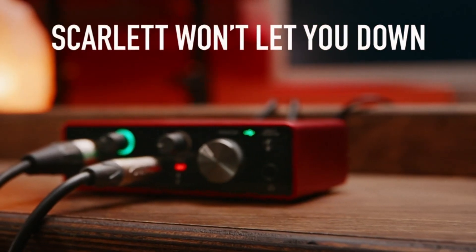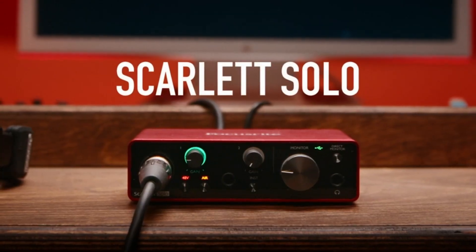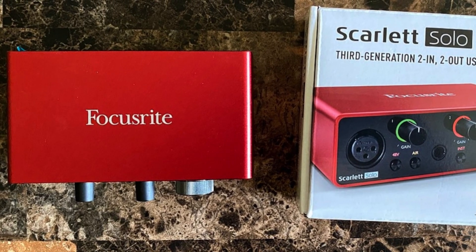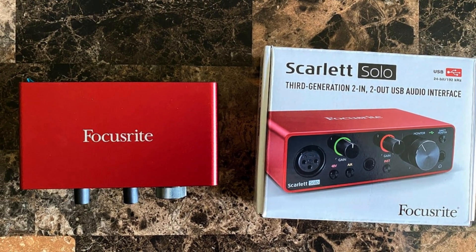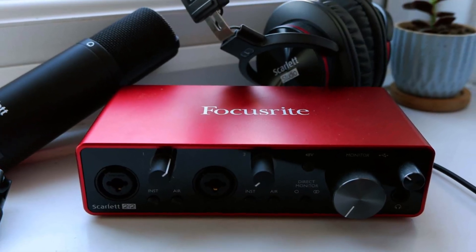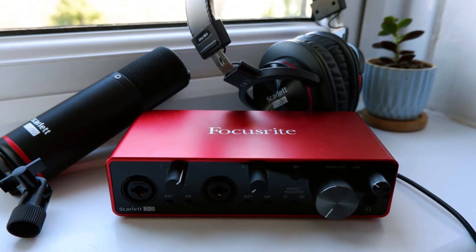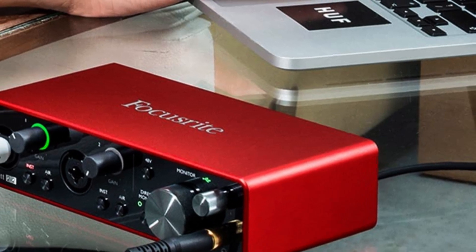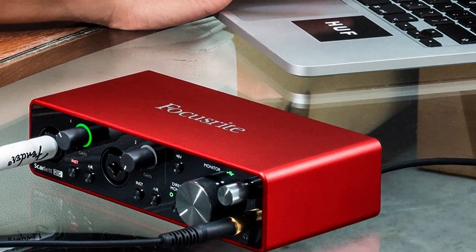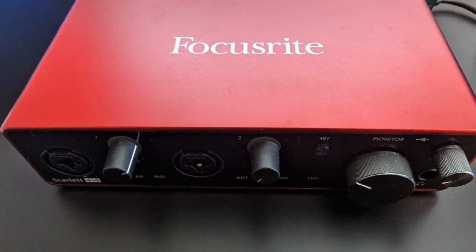To get right down to business, we set up a condenser mic, connected it to input 1, activated the 48V phantom power button, plugged in a Les Paul guitar on the instrument input, and fired up Logic X to start recording some ideas. The entire setup process happened fast and had us ready to lay down riffs and lyrics in a heartbeat — you won't be bogged down by complicated setups or configurations. Just plug in and start creating. After recording some chords with vocal mumbling to a potential melody, we wanted to see how far we could take the gain on the inputs. We dialed both of them all the way up, but got the immediate warning that it was too hot because the halo indicators on each gain knob turned red.